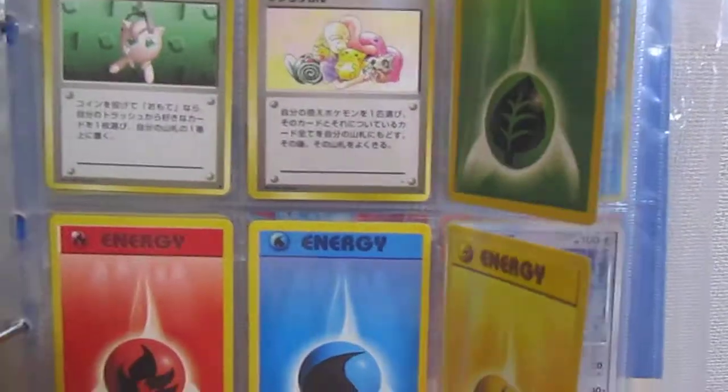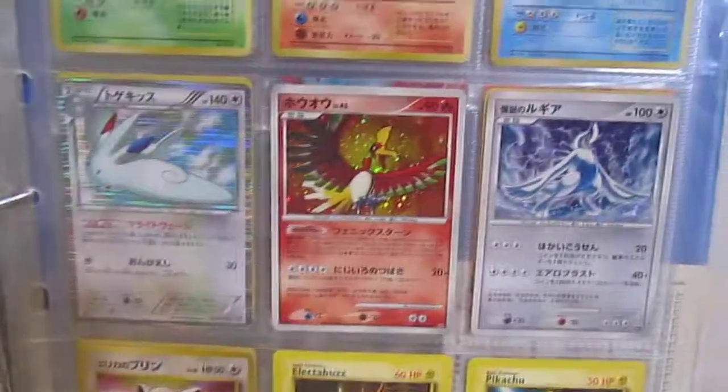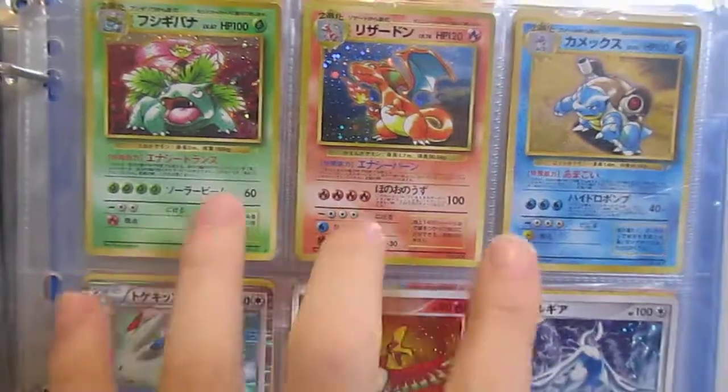And then the energies — there's the energies. And then I might as well quickly show you some other random cards I've got. So these were some promo cards.